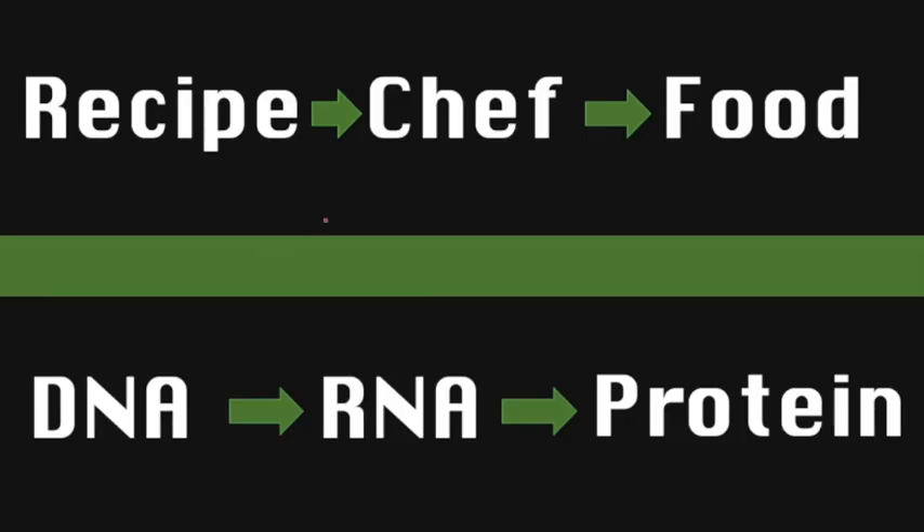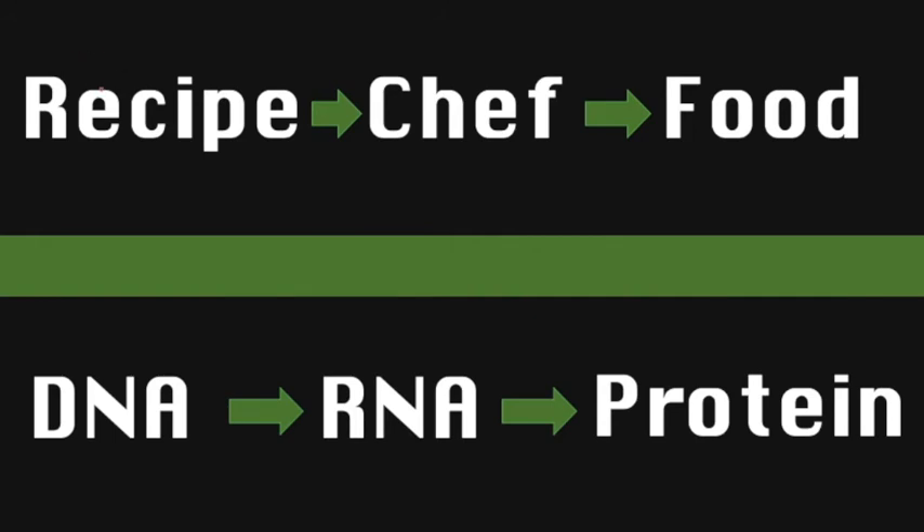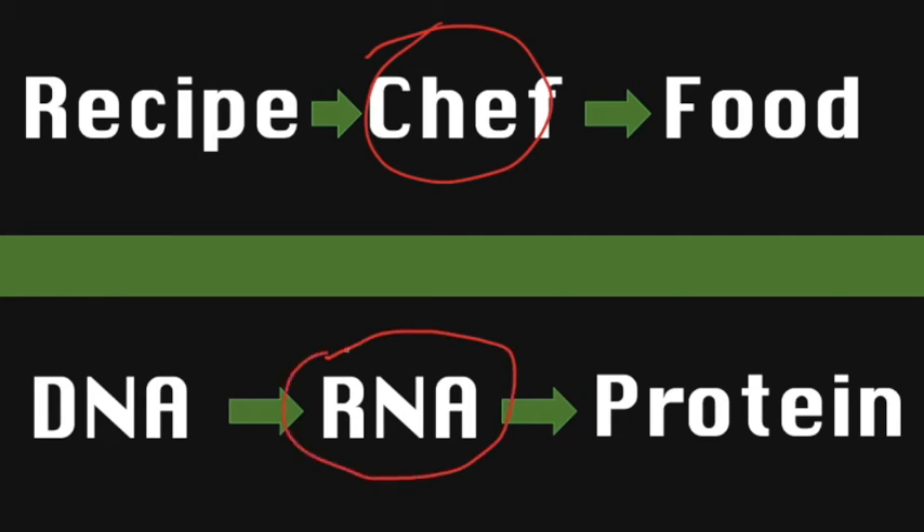Notice something. When we talked about the recipe and the chef and the food, there was something that came in between the recipe and the food — in that case, it was the chef. The chef was the person who actually took the information in the recipe and made it into food. In the same way, there is something in between DNA and protein, and that intermediate — that thing that actually directs the building of proteins — is RNA. This here is the central dogma of biology: we start with DNA, that DNA is copied into RNA, and then the RNA gives us instructions for how to build proteins.